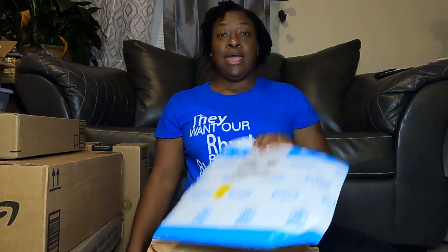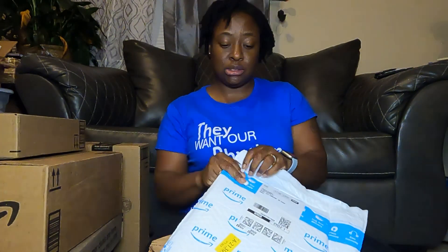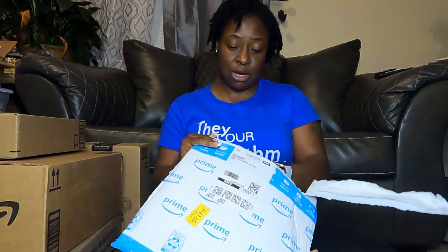I did buy a few things, and I just need to show you all what I got. It's been like two weeks now — which goes to show I didn't really need any of this stuff, because it's been almost two weeks and I'm just now opening it.